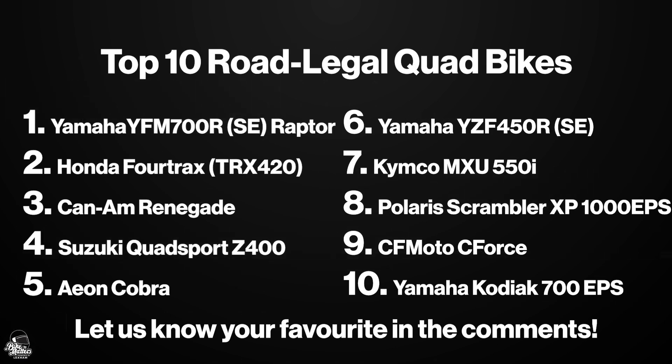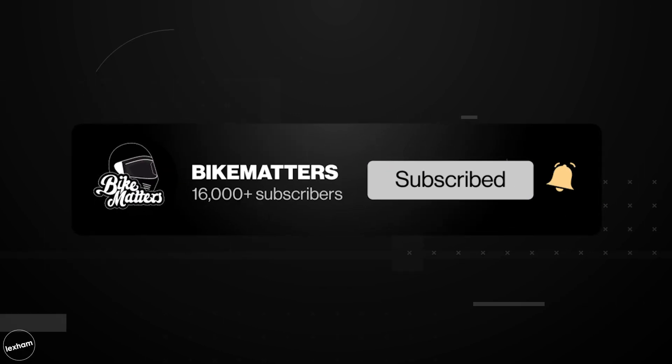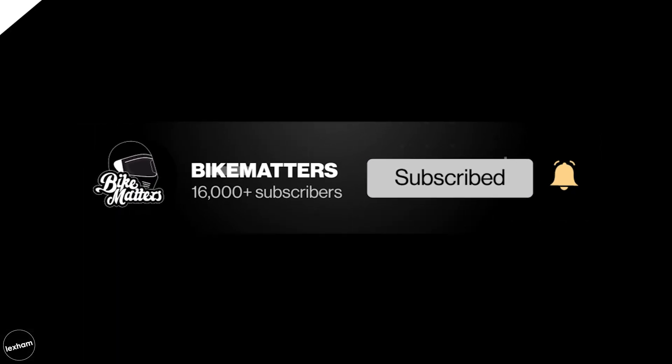So there's our top 10 road legal quads. Thank you so much for watching — if you subscribe, like and leave a comment about which is your favorite quad we'll be sure to read them. Thanks for watching, bye!